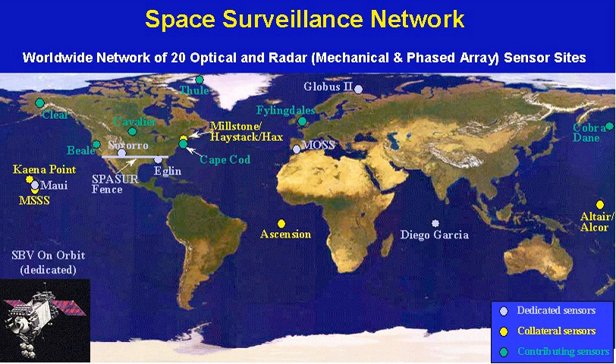There are three operational GEODSS sites that report to the 21st Operations Group.